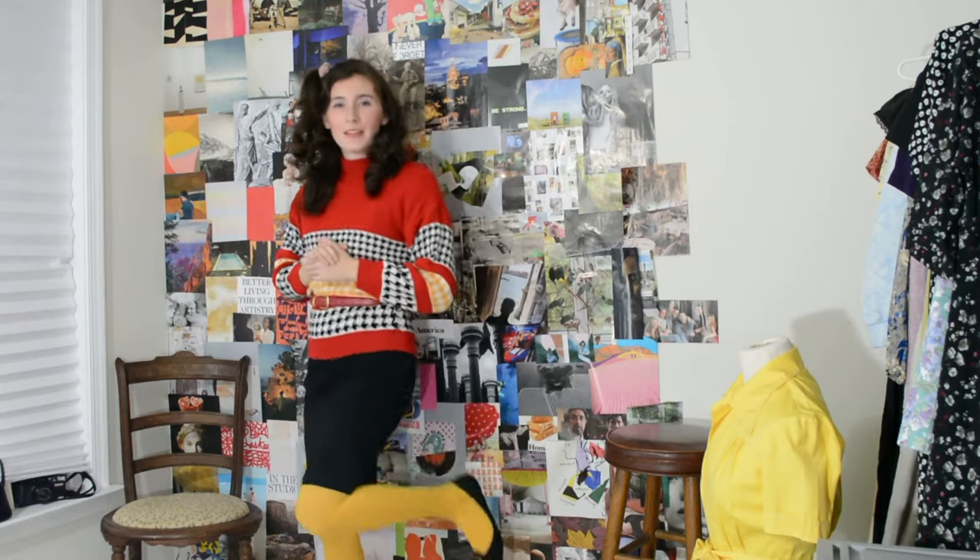Thanks for getting ready with me, guys. This is my outfit as an 80s college student or something like that. I'm wearing these yellow tights and black flats because ColourPop was really big in the 80s, and a lot of layering — that's why I'm wearing this red belt. Basically, this video is just going to be a bunch of tips and tricks on how to dress like you're actually from the 80s with a more authentic style.